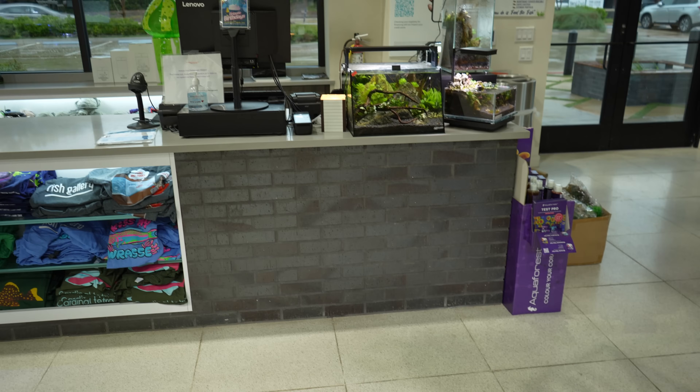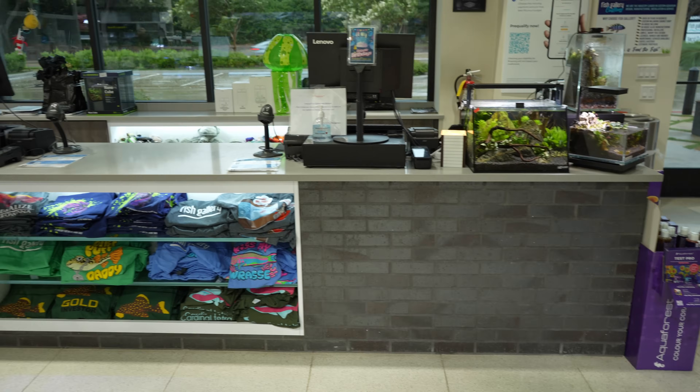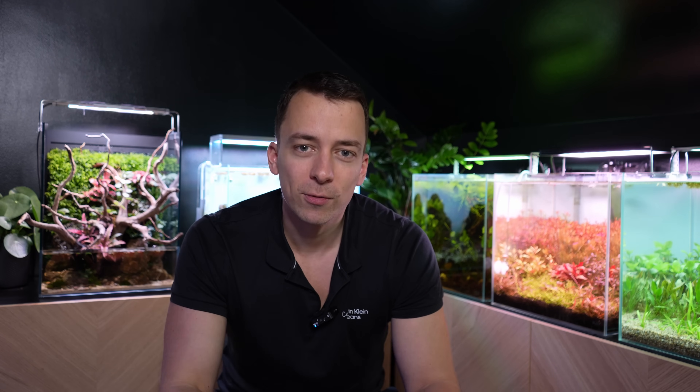Next on the to-do list was checking out some fish shops in the Dallas area. You guys always tell me that the fish shops in Europe are way better than in the US, so I had to go and see that for myself.